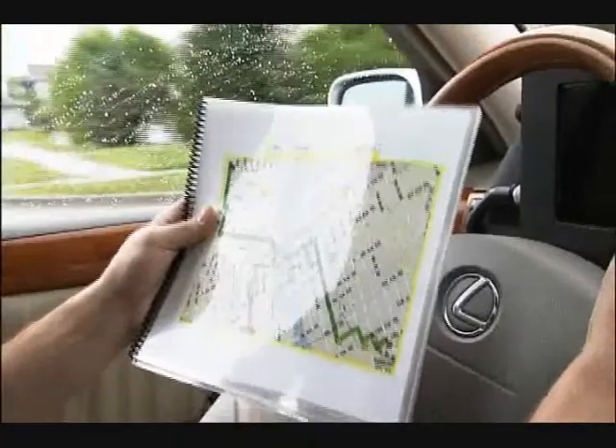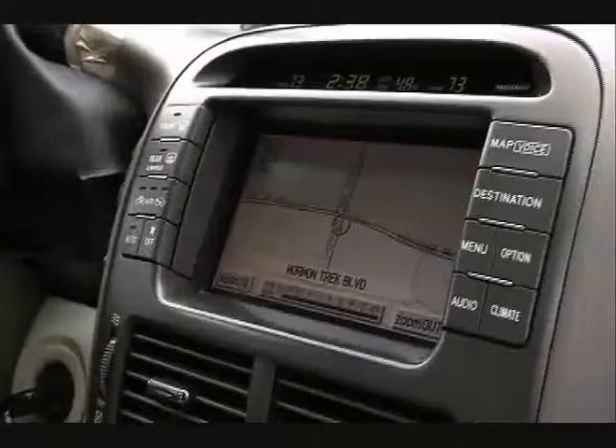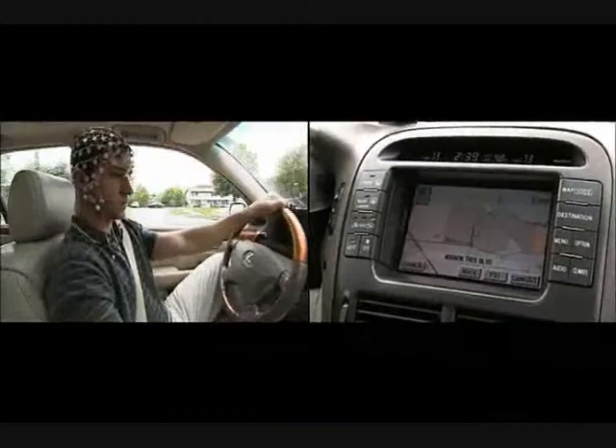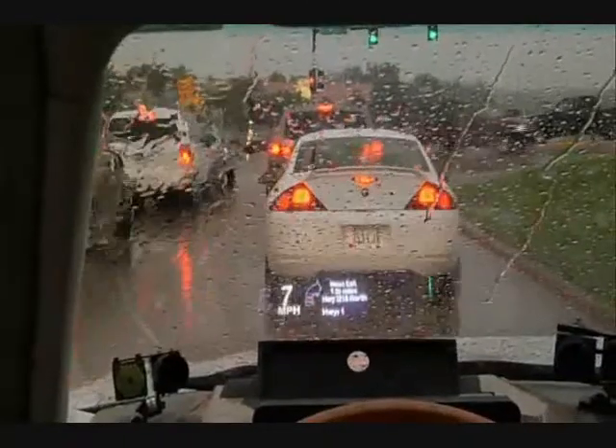What we're finding is that both electronic navigation systems are much better than paper charts. When drivers use paper charts, the workload is really quite high. When we have a dashboard-mounted navigation system, it's much lower. But it's lower yet when the navigation information is projected into the windshield. Reducing distractions of any sort would put a major dent in gridlock.